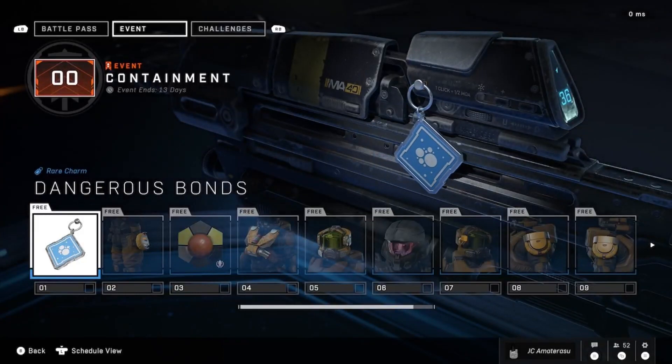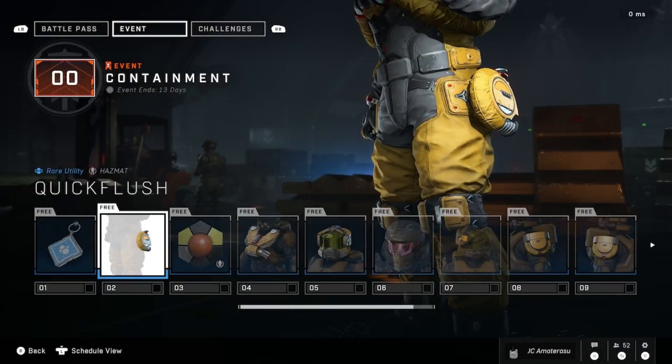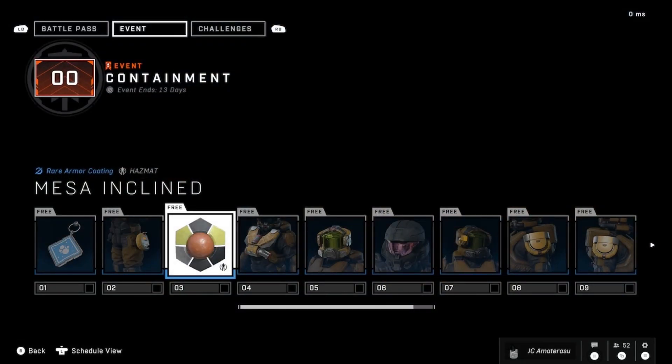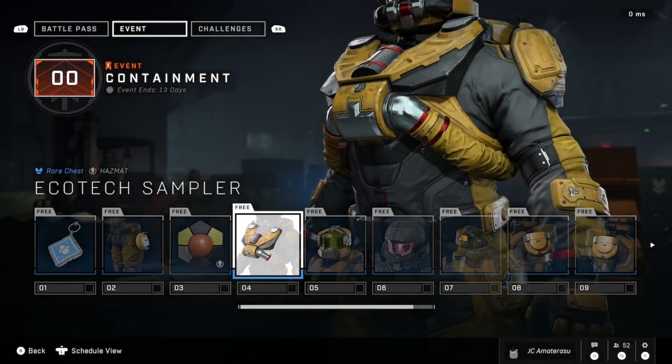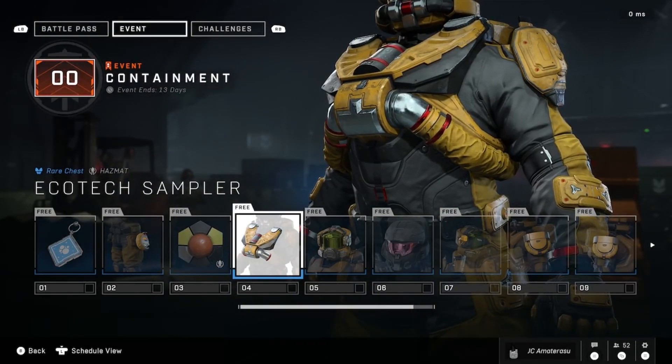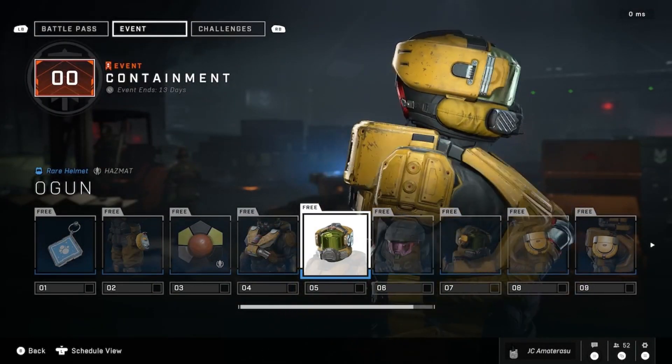We get the Dangerous Bonds rear charm, Quick Flush rear utility with Hazmat, and a rear armor coating — the Mason Climb. So they gave us the last week's ultimate reward as a free coating. It's pretty lit. With Hazmat we also got the Ecotech Sampler, and for the Hazmat Olgin — oh my god, the helmet looks pretty lit.